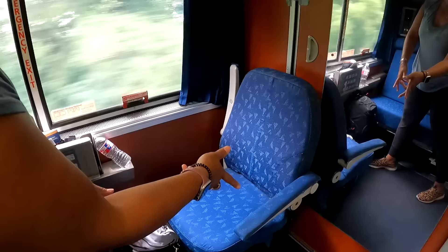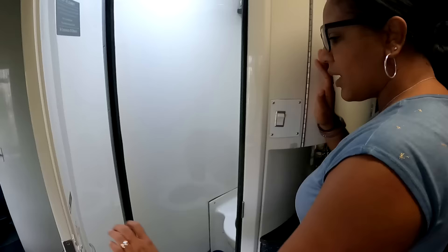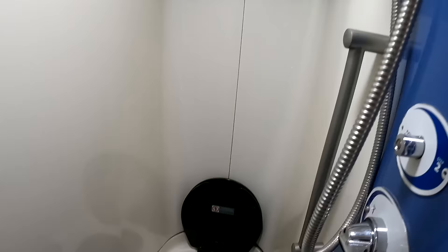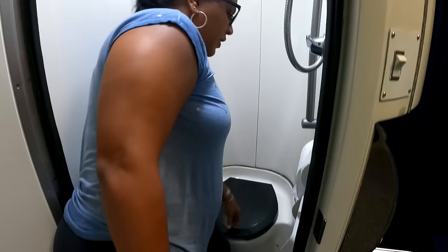Let's go over what each of them is like, starting with the bedroom on the sleeper car on Amtrak. The bedroom has a full bathroom — a shower, commode, and sink all inside your room. You also have a chair that is out all day and a couch. The bedroom is about twice the size of a roomette, so you have a lot more space to move around during the day, stand, and stretch.